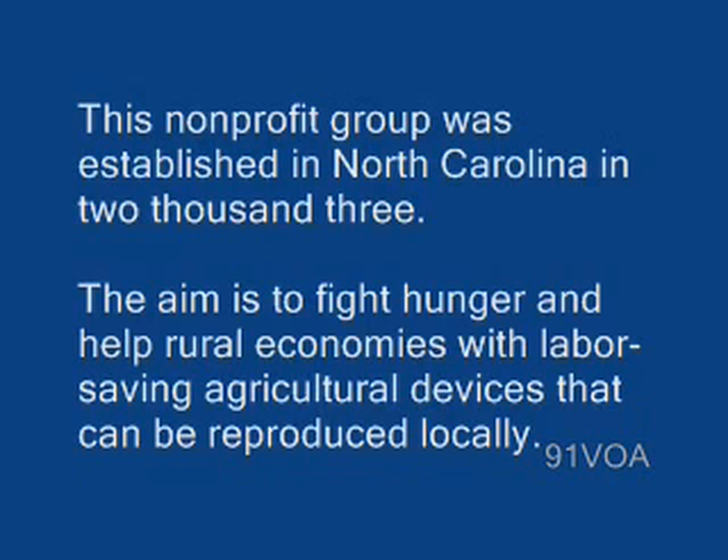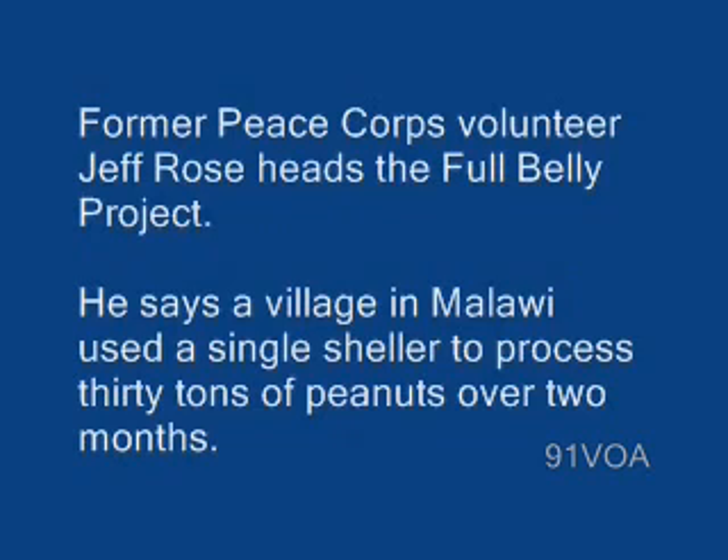The aim is to fight hunger and help rural economies with labor-saving agricultural devices that can be reproduced locally. Former Peace Corps volunteer Jeff Rose heads the Full Belly Project.